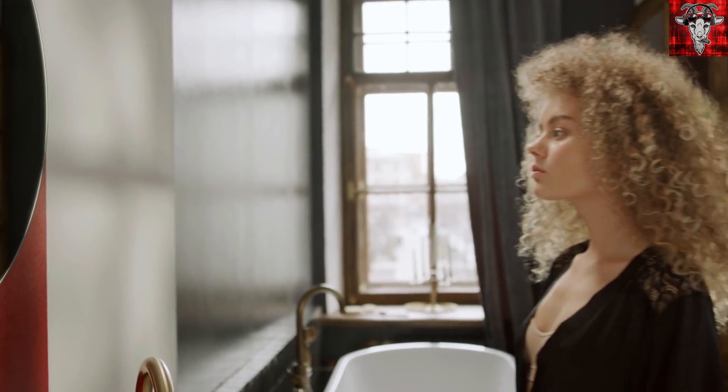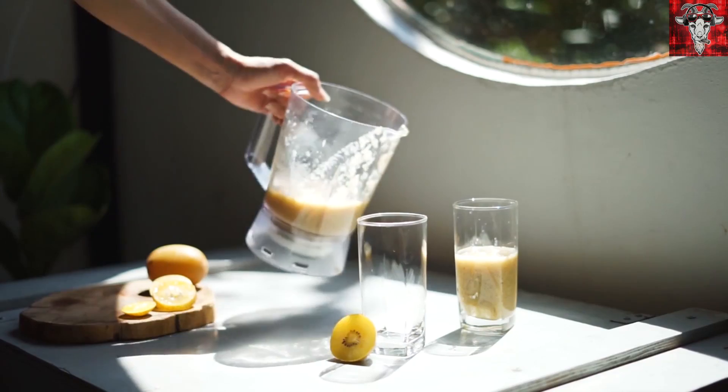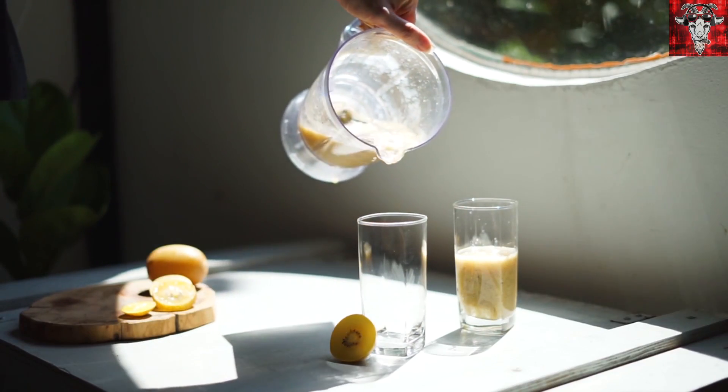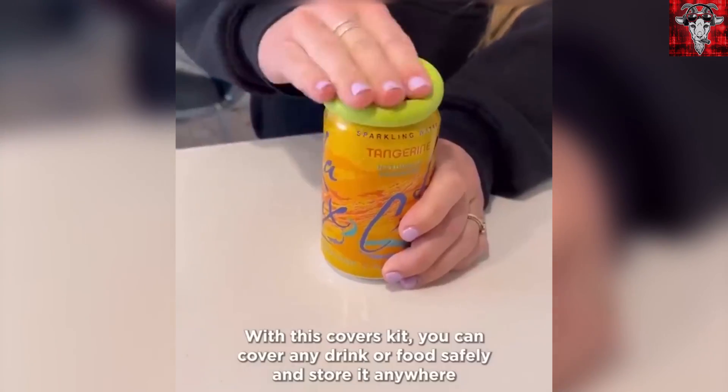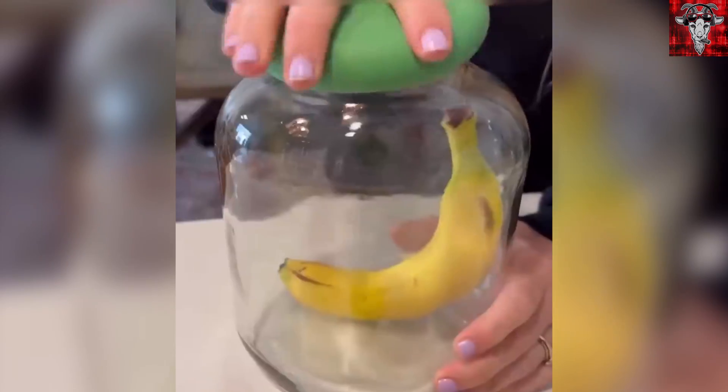Now, let's say you finished your luxury bath and your make-believe butler Leopold didn't have any magical way to reseal that beverage. With these covers, you can easily cover cups, fruits, jars, and many other types of containers. They're spill-proof and come in multiple sizes.